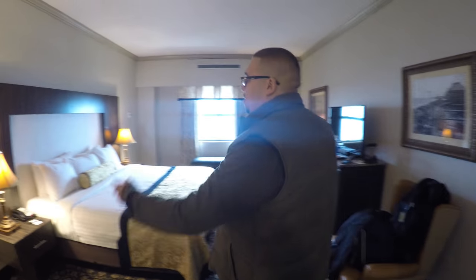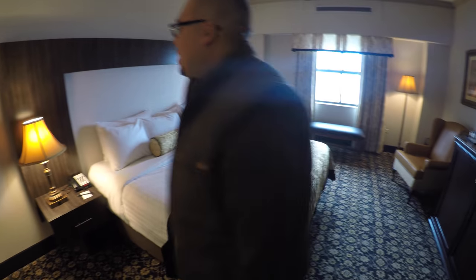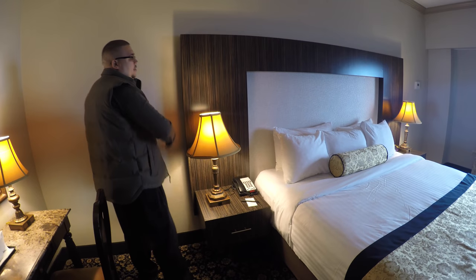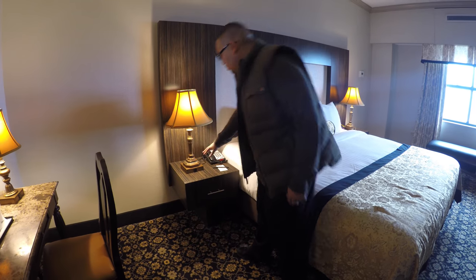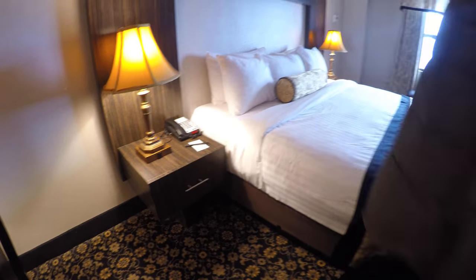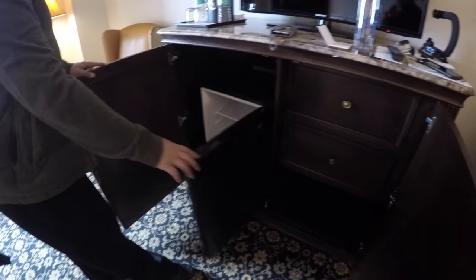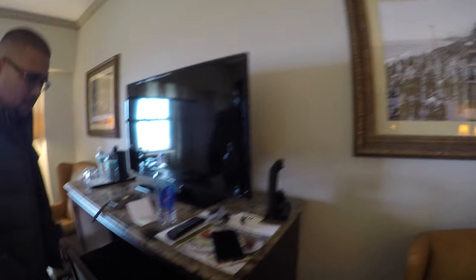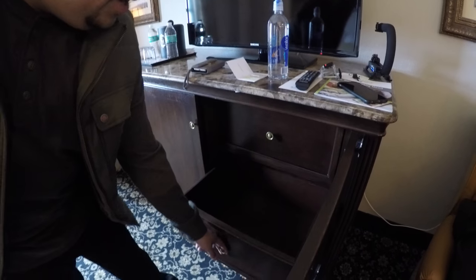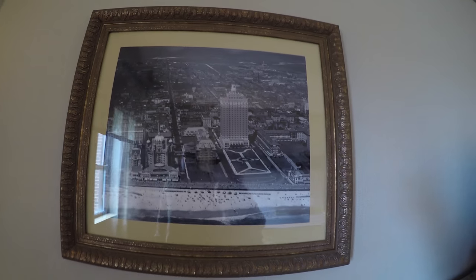The bed is pretty nice — it's a big king-size bed. You've got the headboard, which feels really solid. The lamps are going for that old-school 20s theme, though the overall decor isn't quite there. You've got your flat-screen TV, a refrigerator that looks empty — so if you bring your own drinks, you can store them. There's nice storage for clothes, no-slam drawers, and a little chair with a vintage picture of Atlantic City. There are a lot of vintage pictures throughout the hotel.